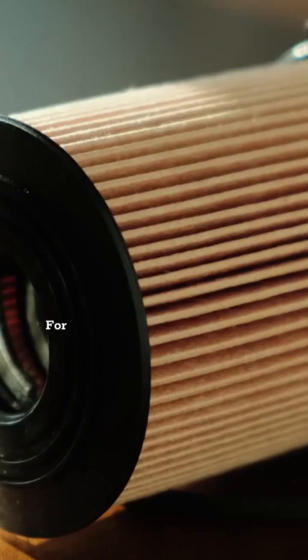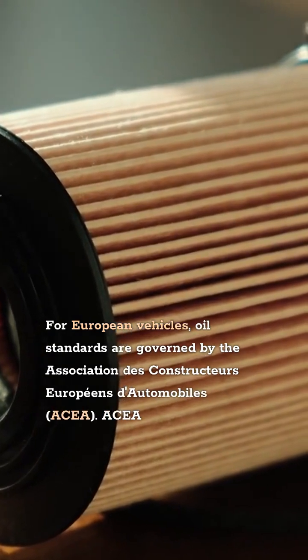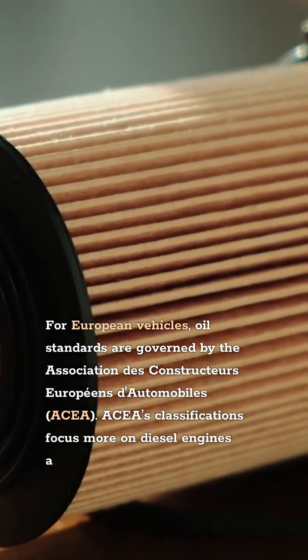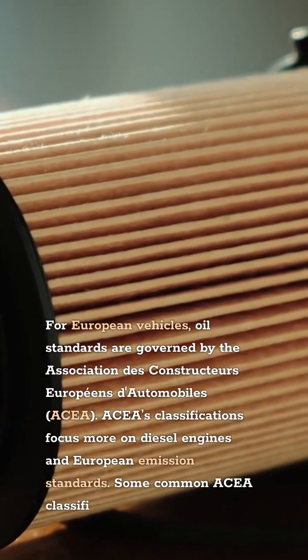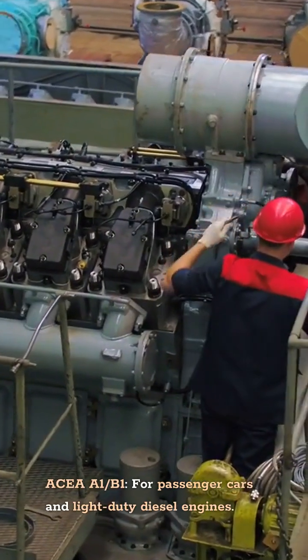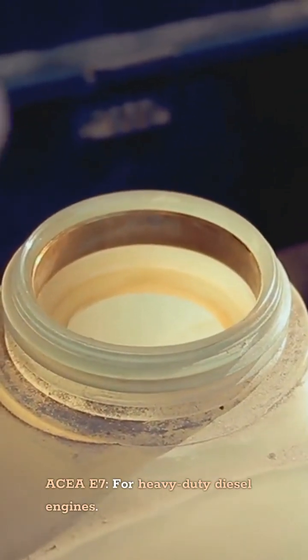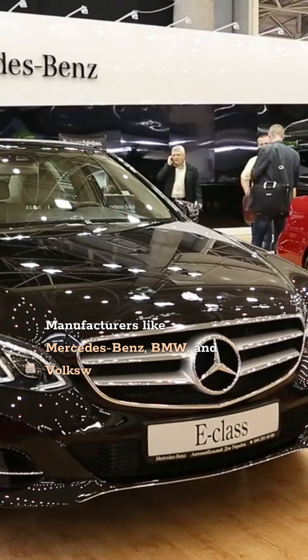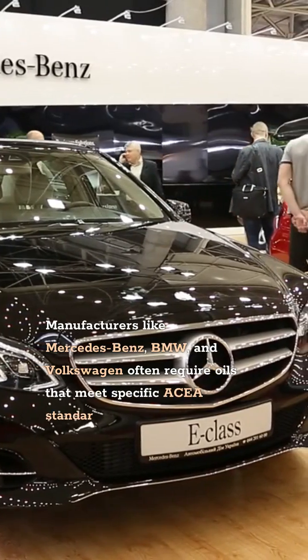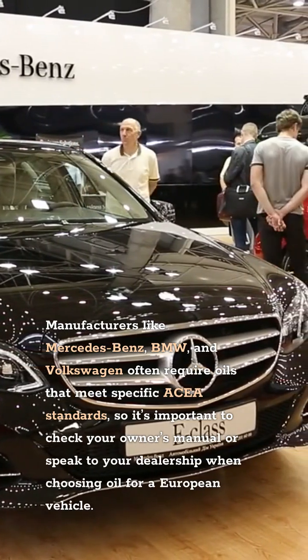ACEA Standards for European Vehicles. For European vehicles, oil standards are governed by the Association des Constructeurs Européens d'Automobiles, ACEA. ACEA's classifications focus more on diesel engines and European emission standards. Some common ACEA classifications include ACEA A1/B1 for passenger cars and light-duty diesel engines, ACEA C3 for vehicles with advanced exhaust after-treatment systems, and ACEA E7 for heavy-duty diesel engines. Manufacturers like Mercedes-Benz, BMW, and Volkswagen often require oils that meet specific ACEA standards, so it's important to check your owner's manual or speak to your dealership when choosing oil for a European vehicle.